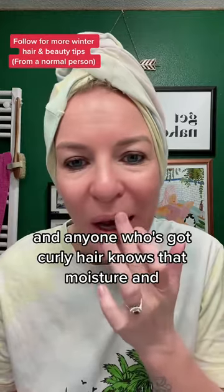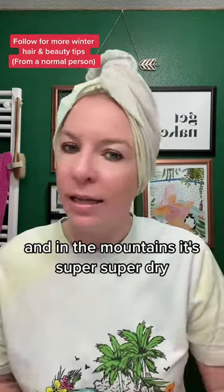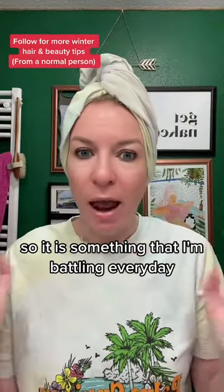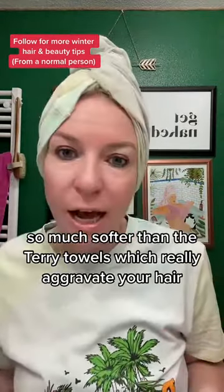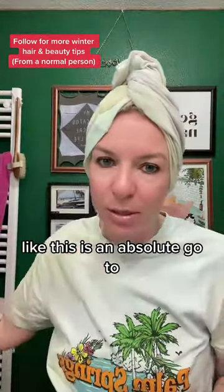Anyone who's got curly hair knows that moisture and keeping your hair hydrated is key, and in the mountains it's super super dry, so it's something I'm battling every day. So here are the things that I do. A t-shirt - drying your hair with a cotton t-shirt is so much softer than terry towels, which really aggravate your hair. Or a chamois towel like this, which is an absolute go-to.